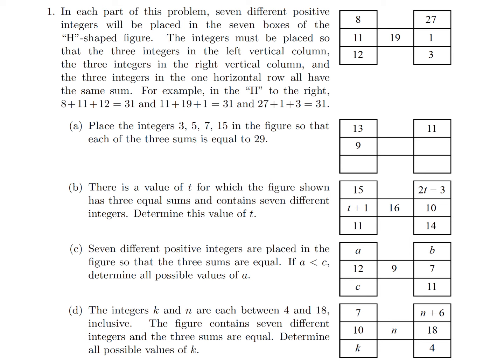In this problem, seven different positive integers will be placed in the seven boxes. The integers are placed so that the sums are all equal — to the right, up and down, and on both sides. So the sum going up and down is 31, the sum across is 31, and the sum going up and down on the other side is 31. That's what they're basically explaining.